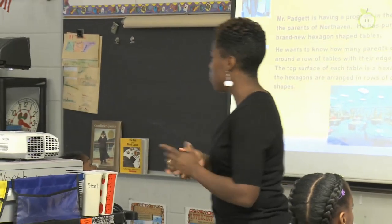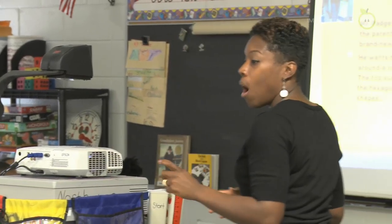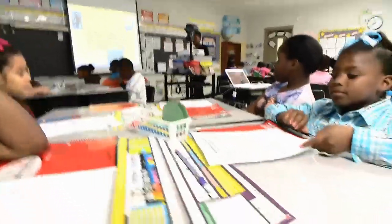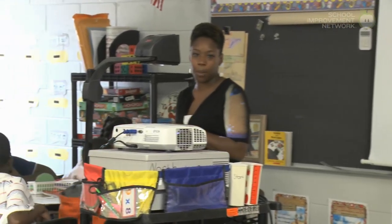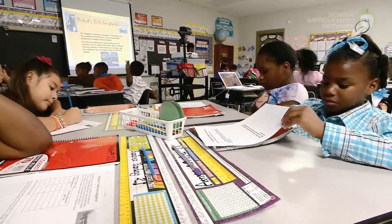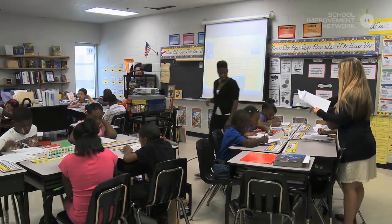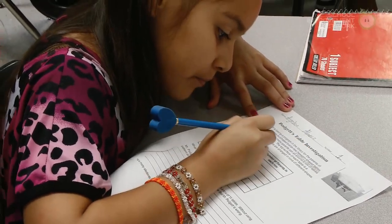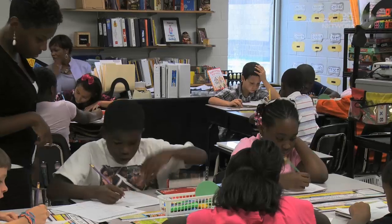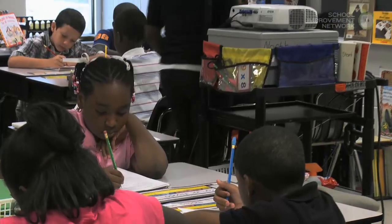All right, so we are going to focus up here. You already have this paper on your desk. I'm going to give you two minutes of just private think time. During this time, all I want you to do, Derek, is look at your problem that Mr. Padgett has presented to us. In your private think time, underline words that you think are important and words that you think could help you solve this problem. Are we ready? Begin.